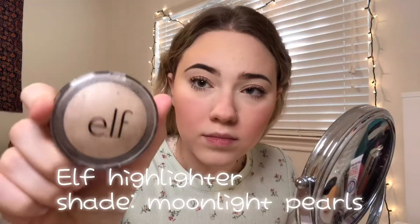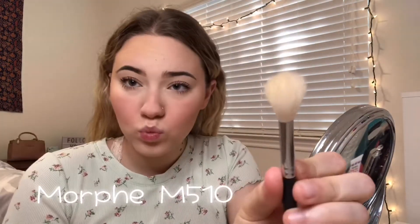I take this e.l.f. highlighter in the shade Moonlight Pearls and a Morphe highlighting brush, spray my face with my Mario Badescu spray, and apply the highlighter. Y'all really be sleeping on e.l.f. — this highlighter is blinding, and it's an e.l.f. highlighter. Crazy.